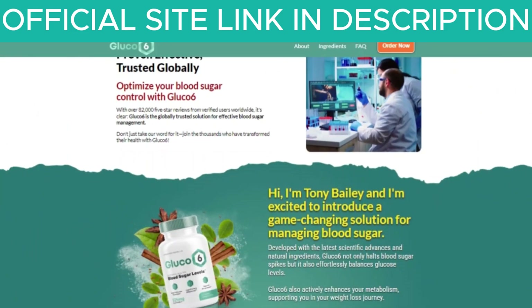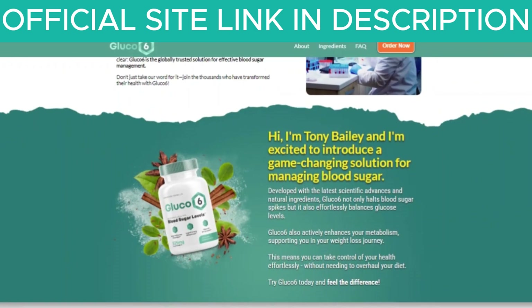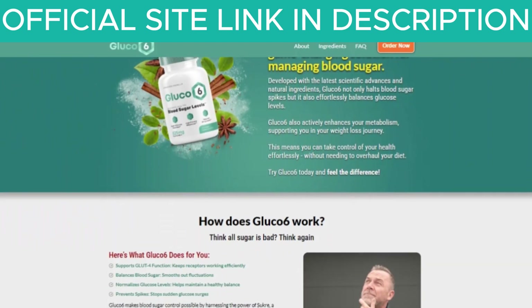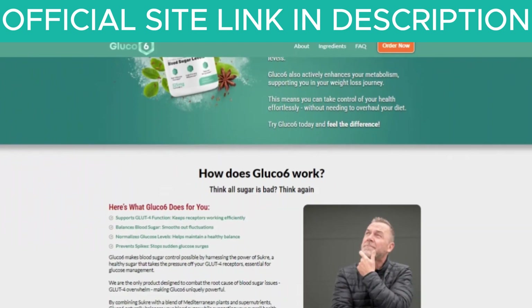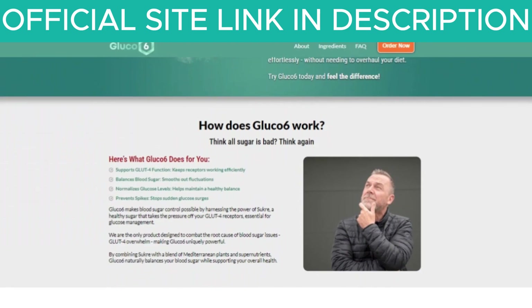The first thing you need to know about Glucose 6 is that you should be careful about where you buy it. Glucose 6 is only sold on the official manufacturer's website. To help you, I've left the link to the official site in the description below so you can access it safely.